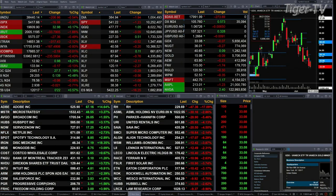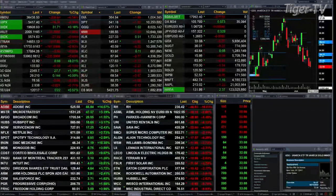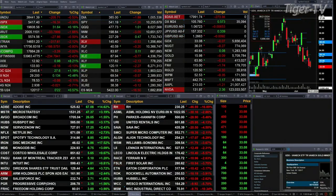Gold is trading up 27 bucks. Silver's up 13 cents. Light crude is off six cents. Natural gas off two pennies. The 30-year treasury is up 22 ticks, putting out at 120/17. Let's figure out what all that means by looking at the nine-panel market update chart.